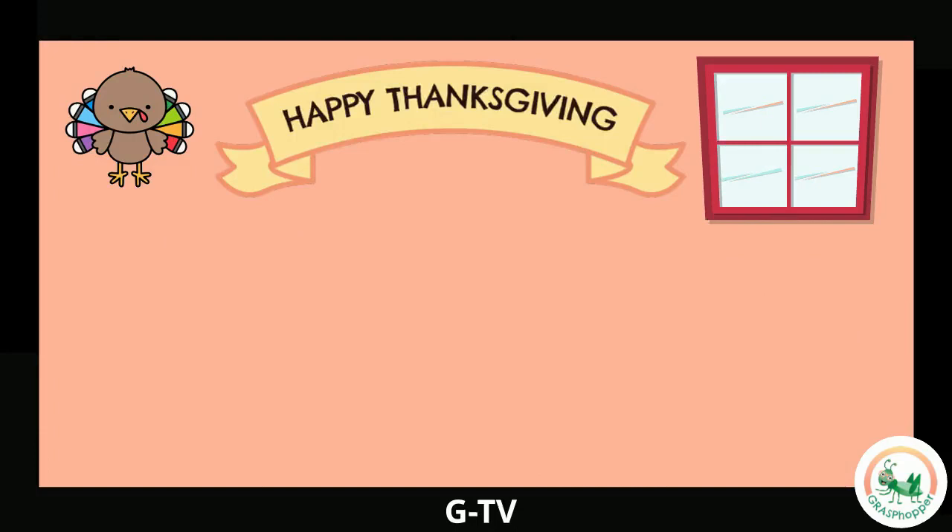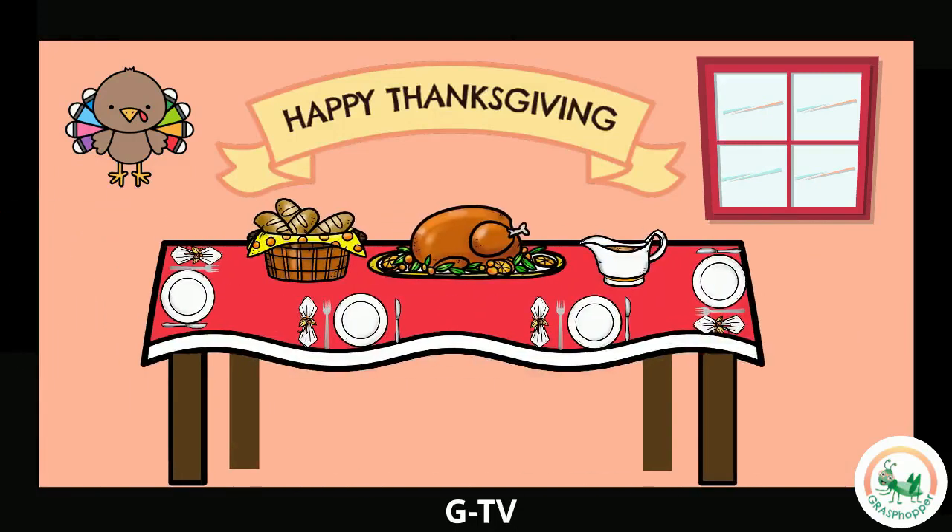I'm hungry and ready for Thanksgiving dinner! Can you find the turkey? And the gravy? Do you spot the bread basket? Where are the table settings? And of course, the table! You did it! What do you like to eat for Thanksgiving dinner?